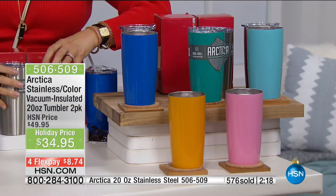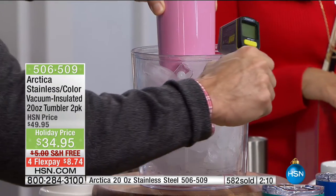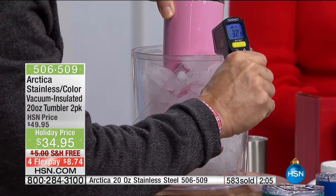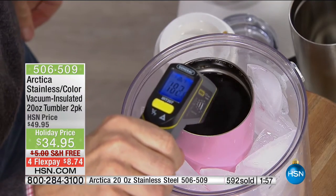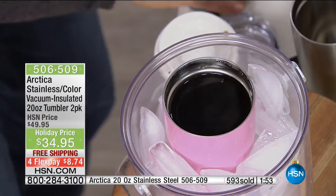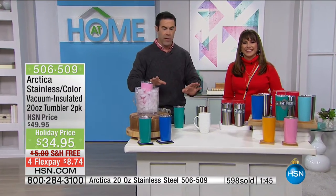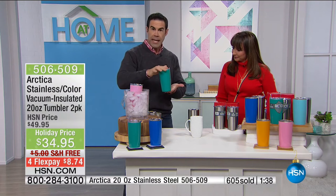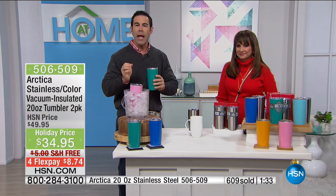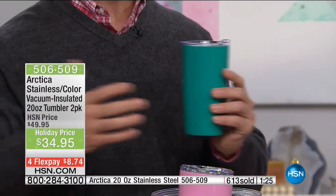A couple hours ago we put a cup of hot coffee inside this ice, and the outside of this cup is a chilly 32 degrees. But inside — maybe it's cold outside, but it is warm and toasty inside this cup of java, because it is still 182 degrees. This is going to keep things hot for hours and hours and cold for hours and hours. One of our producers played 27 holes of golf — six and a half hours later he still had ice cold water and hot tea. That's what you can look forward to from this.